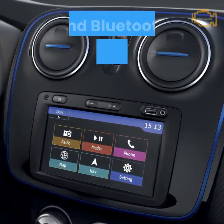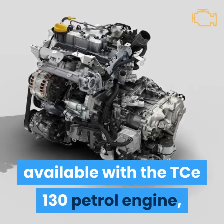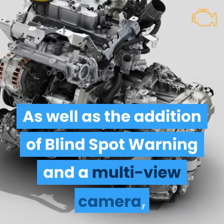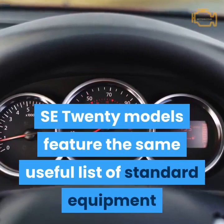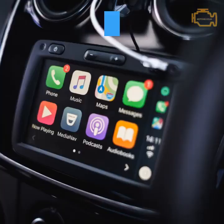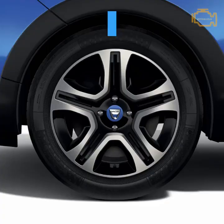The Duster SE20 is available with the TCE130 petrol engine, as well as the Blue DCI-115 diesel in both 4x2 and 4x4 configurations. As well as the addition of blind spot warning and a multi-view camera, SE20 models feature the same useful list of standard equipment as comfort models, which includes a 7-function trip computer, air conditioning, heated and electrically adjusted door mirrors, plus the Media Nav Evolution multimedia system with Apple CarPlay and Android Auto, DAB radio and Bluetooth connectivity, and the 17-inch diamond cut alloy wheels from the Prestige model.